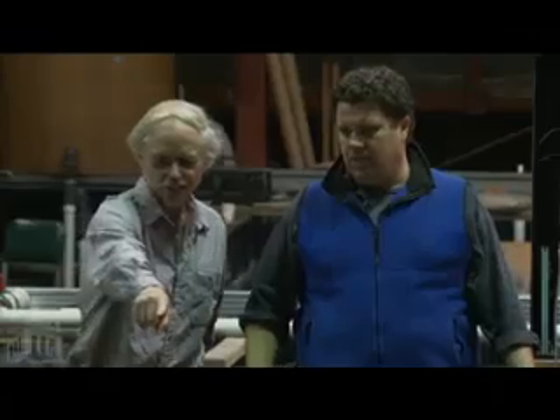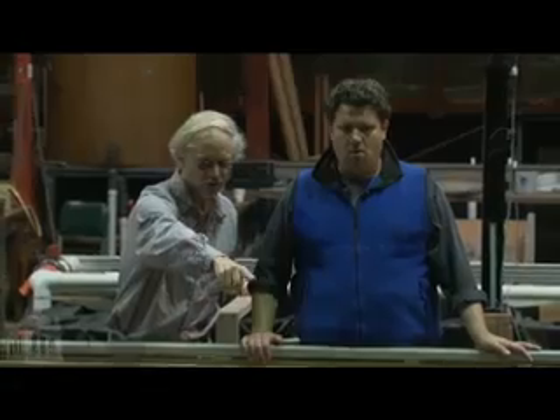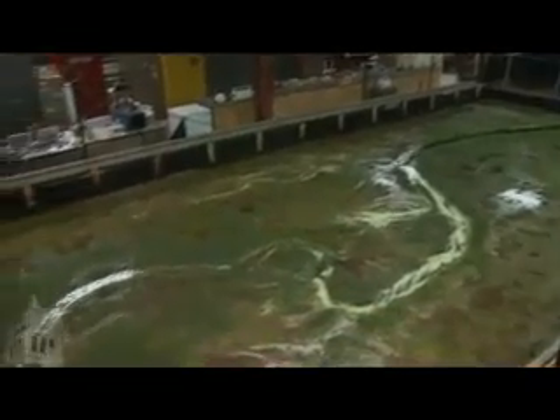Christian spent years coming up with a method to create a laboratory setting in which meanders naturally form and cut off. He experimented with all kinds of materials — it took years of patience. He has succeeded in making self-generating meanders.